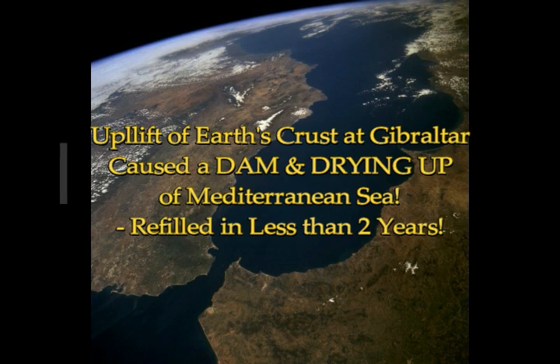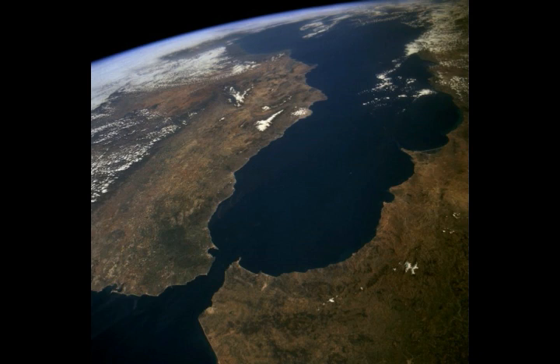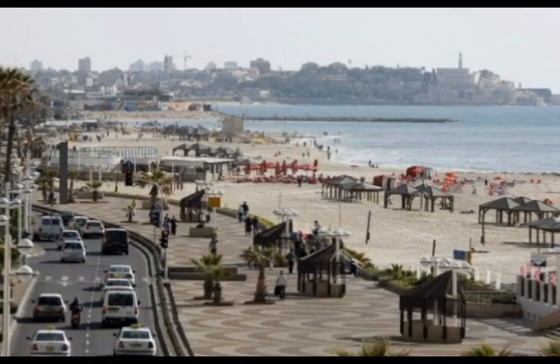The uplift of Earth's crust at Gibraltar caused a dam and the drying up of the Mediterranean Sea five million years ago. This is the Strait of Gibraltar that you see here in the satellite image. That was a landmass, totally connected, and the Mediterranean Sea was actually dry. Before the uplift, it was a sea and it contained water, but something happened — a tremendous earth change — that created a landmass at that position, causing the damming of the Mediterranean Sea. So the Mediterranean Sea dried up five million years ago.